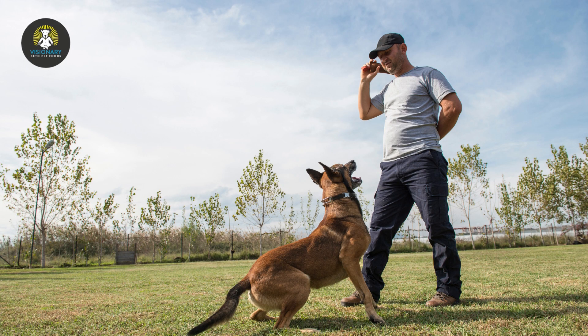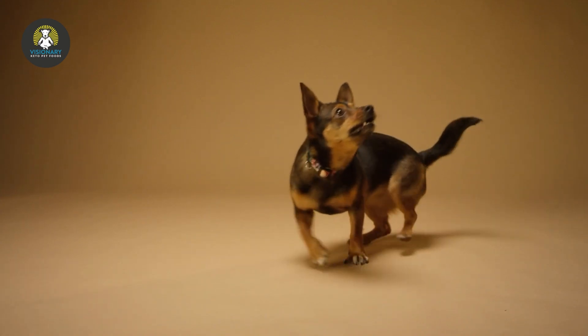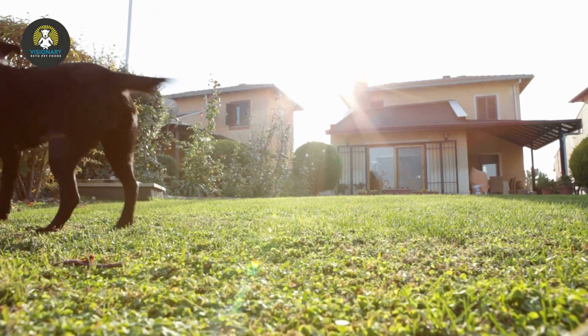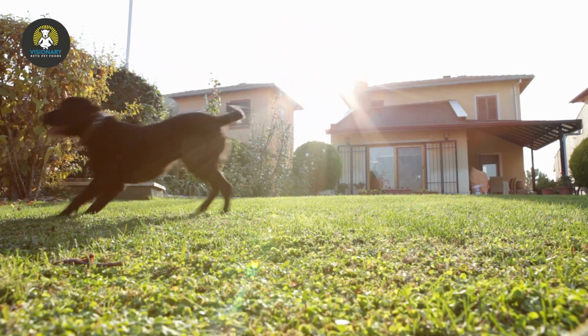We must train our dogs to obey us by understanding our commands properly. There are several methods of training. Dogs may be trained to follow commands and be obedient, or they may perform tricks, which require more advanced training. They can also help in guiding the blind or rescuing victims in times of emergency.